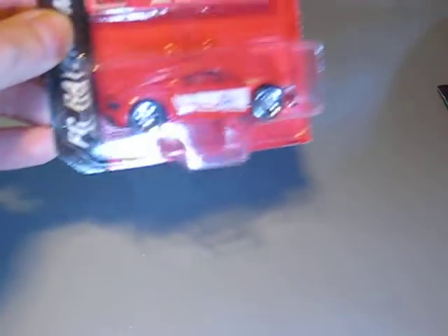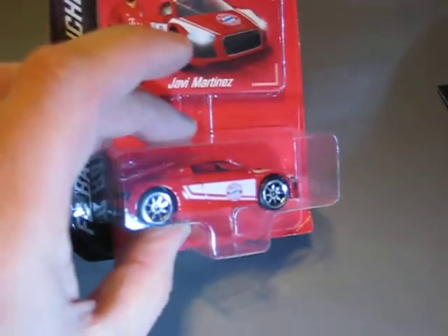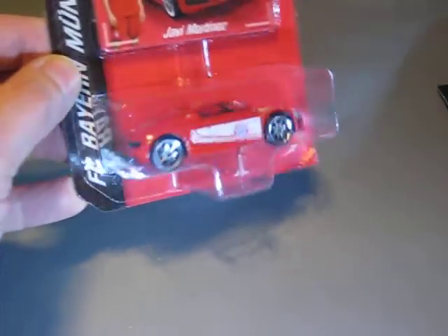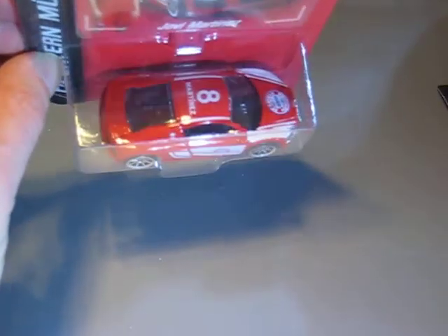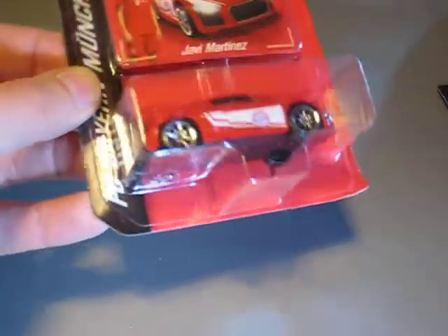And then I found some different stuff from Majorette. I found all six cars of the Majorette Audi FC Bayern München series. That was the reason I bought them — if I hadn't found every car of the series I wouldn't have bought it, because I'm not a great soccer or football fan at all. But I like the Audi R8 of course.